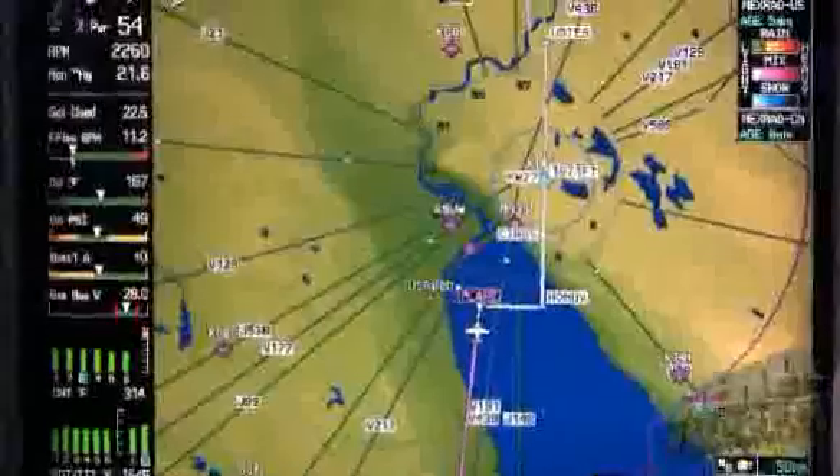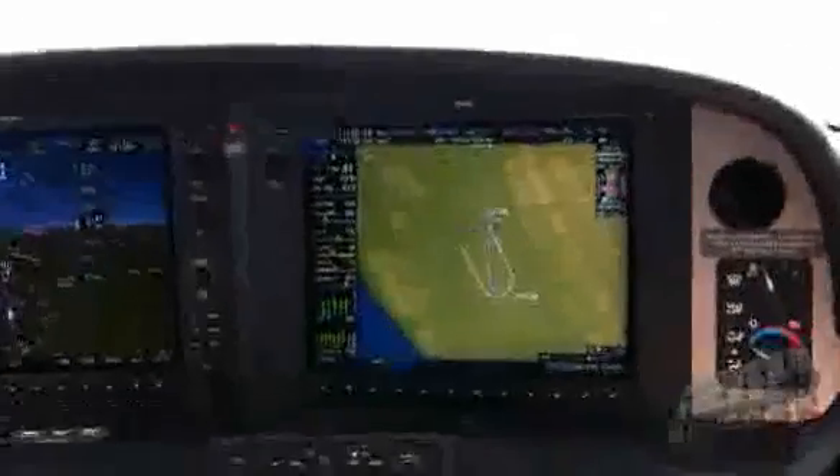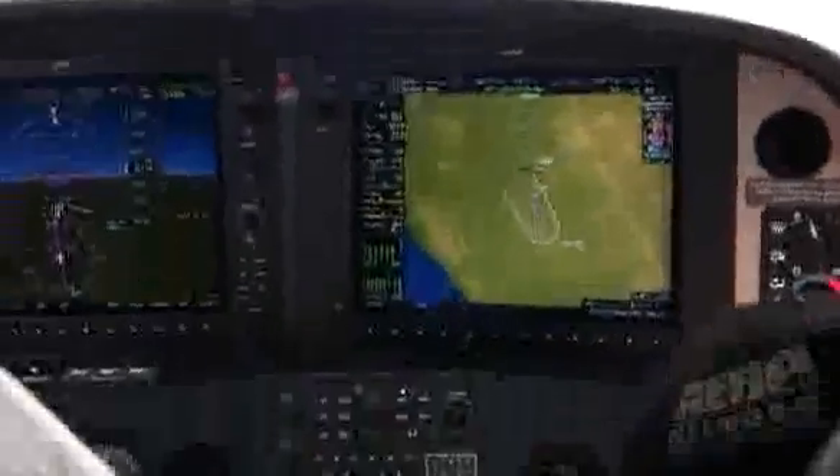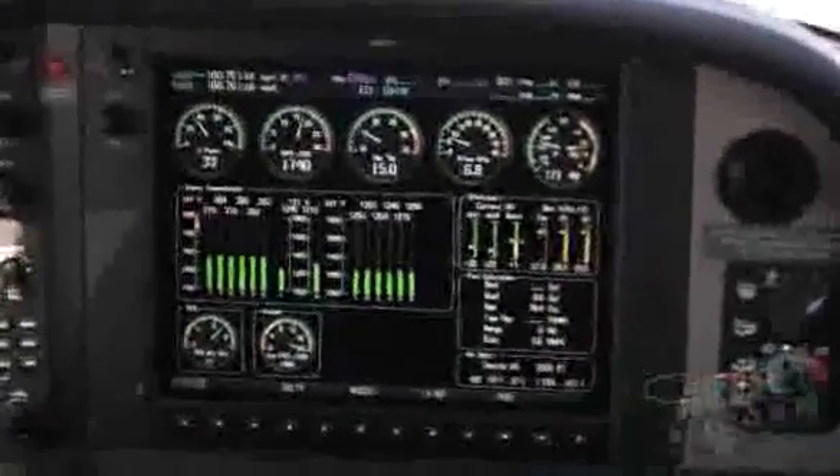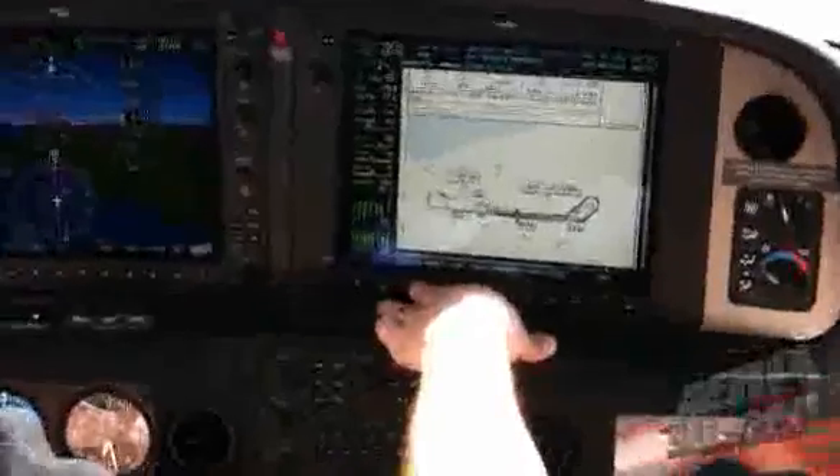I'm saying 10-inch screens feel like old stuff. That goes obviously the same for the MFD, and that's where a majority of the information is displayed. The bigger screens really help.